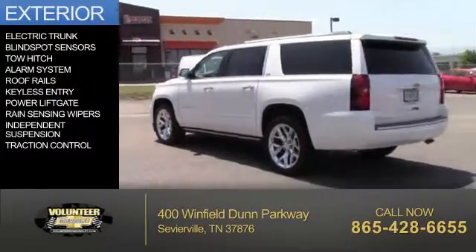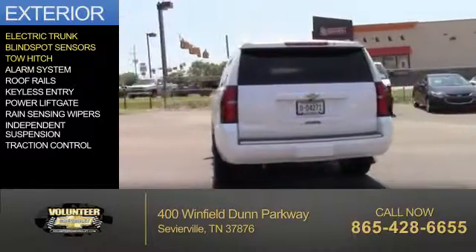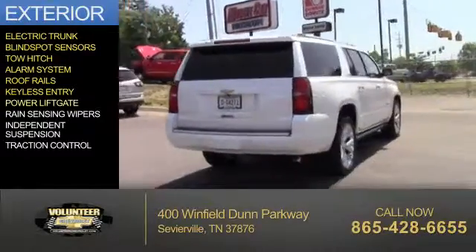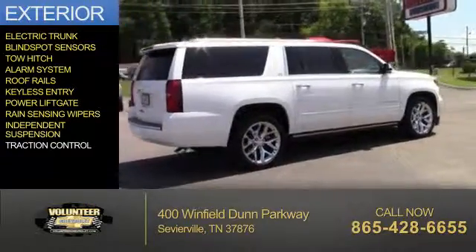The features include electric trunk, blind spot sensors, tow hitch, an alarm system, roof rails, keyless entry, power lift gate, rain-sensing wipers, independent suspension, and traction control.